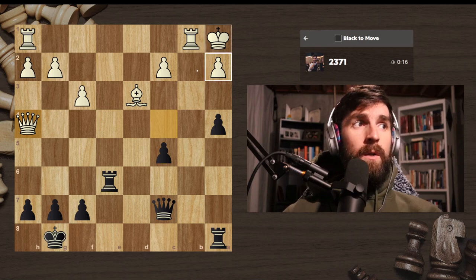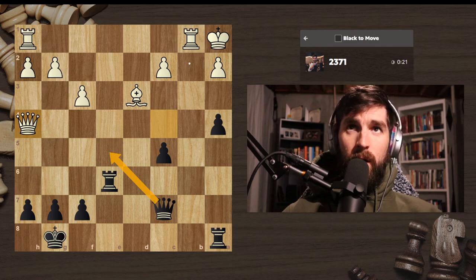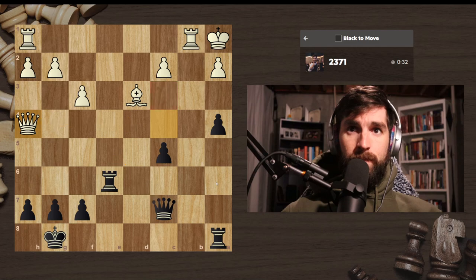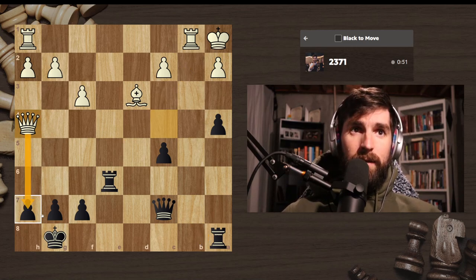Let's see what our options are here. We have a check here. If that check can be blocked here or here — that's pointless. It could also be blocked here — also pointless. It could be blocked here. If it's blocked here, I could take here, I could take here, I would check, or could I just go here and then take? Is there any threat on me? We have this move — that's the threat.